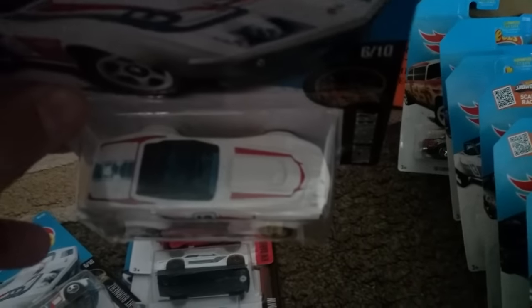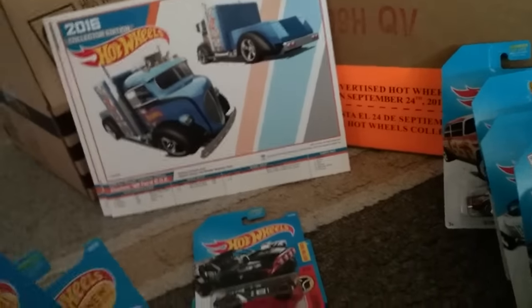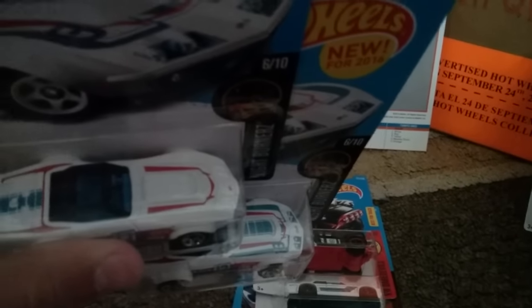Here's the Corvette Racer. The hood tampos on there have the blue on it. While my brother found the error — that's how this one does not have blue on it. So that would be considered tampo error. That's quite interesting and cool.